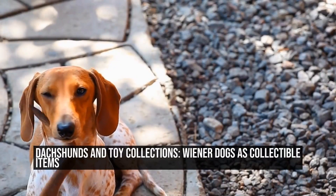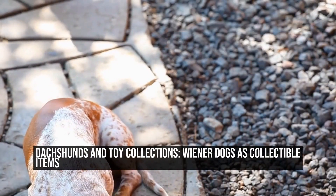Dachshunds and toy collections — wiener dogs as collectible items. Dachshunds, also known as wiener dogs, are a popular breed that has captured the hearts of many dog lovers around the world.